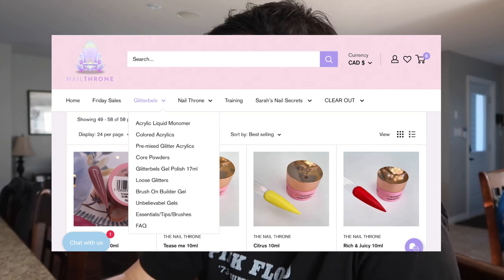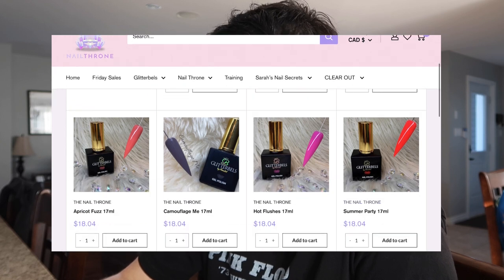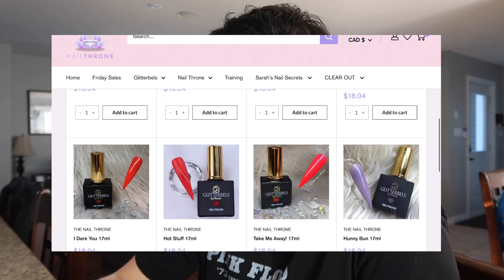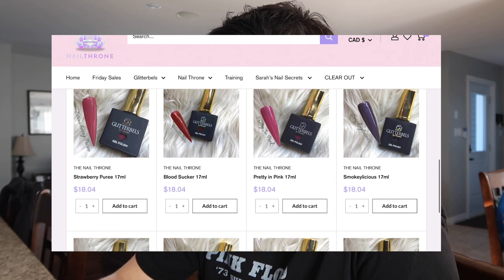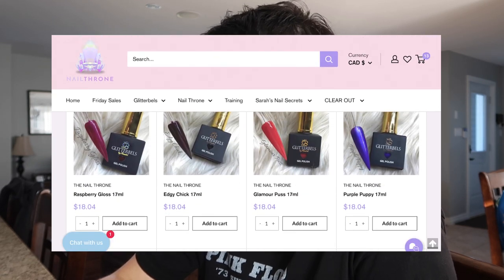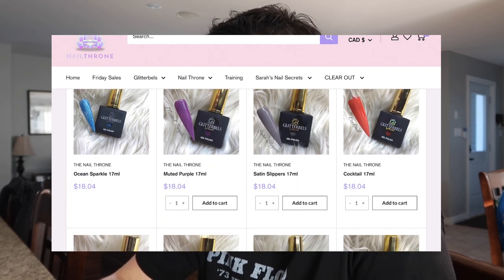Into gel polish, 43 products. Peflava, Peach Pie — Diamond Mirage is out of stock right now, highly recommend. Hot Stuff — that's the one I'm looking for, I want to make sure I get it and check if mine is empty. I know why I'm yawning — I ate too much candy. Cocktail, Satin Slippers, Muted Purple — I have these.